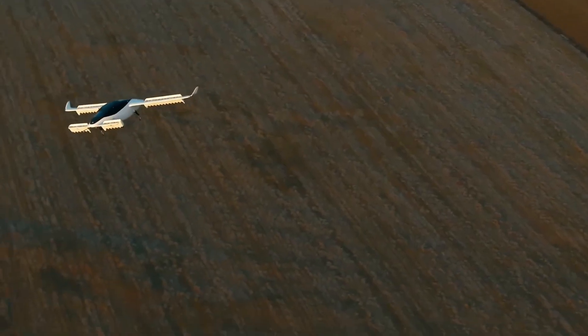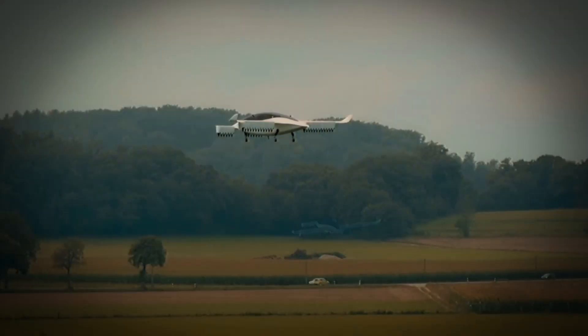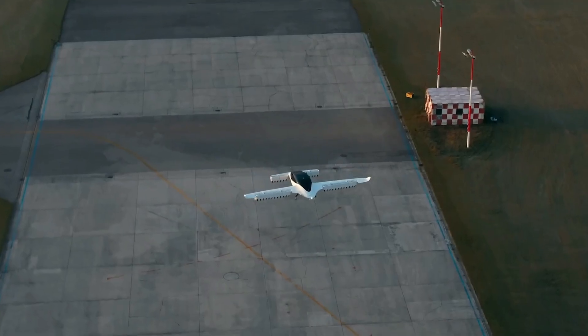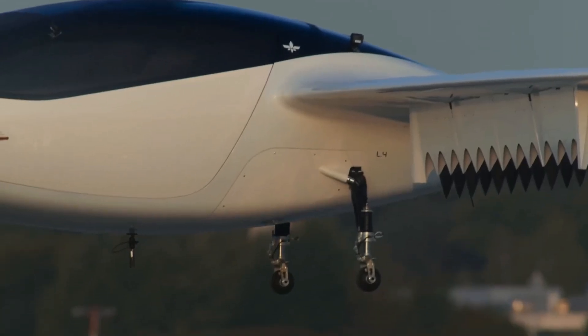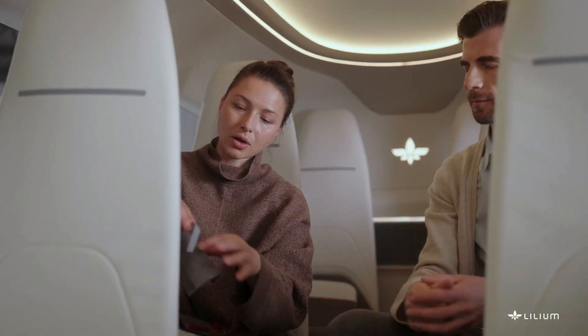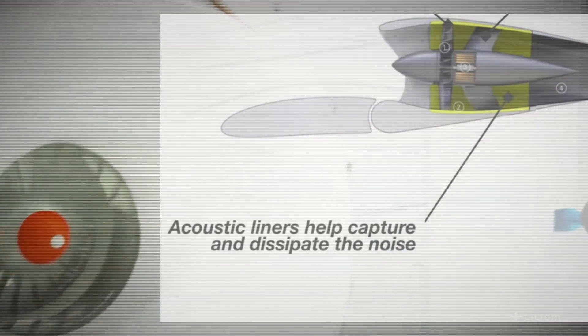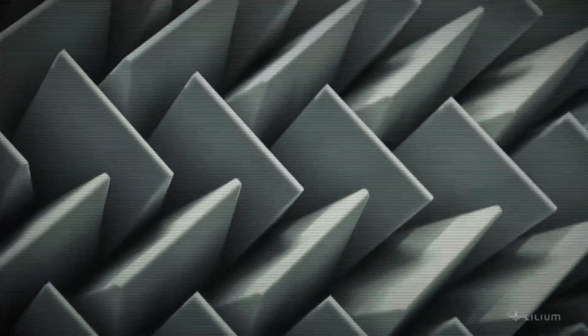In terms of noise, the Lilium jet is exceptionally quiet. During takeoff and landing, it produces around 60 to 70 decibels at a distance of 100 meters, making it much quieter than conventional helicopters and well-suited for urban environments or rooftop landings. This low-noise footprint is made possible by the ducted fan design and the precise control offered by its electric motors.